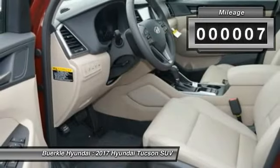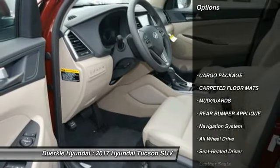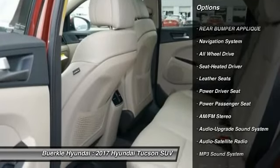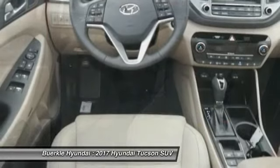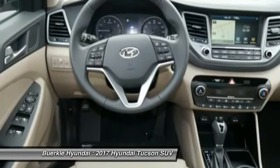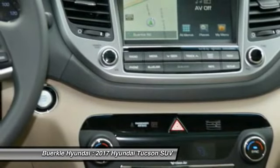This vehicle has less than 100 miles. Here are some of this vehicle's great options: navigation system, anti-lock braking system, power passenger seat, traction control, all-wheel drive, Bluetooth wireless data link for hands-free phone, air conditioning, front HomeLink garage door opener, power steering, and aluminum wheels.